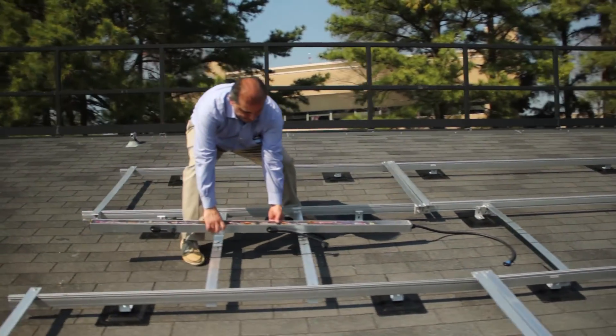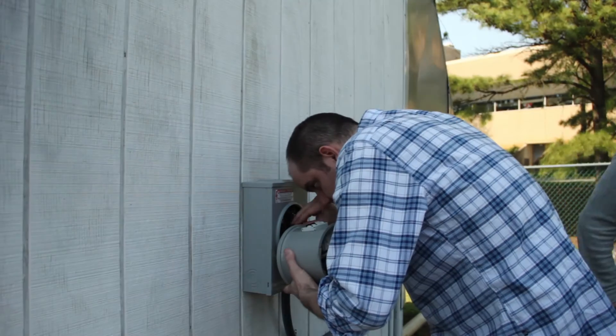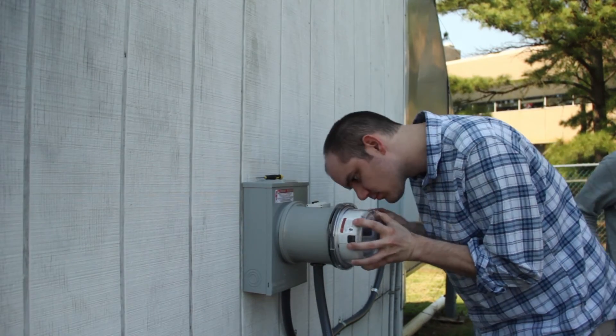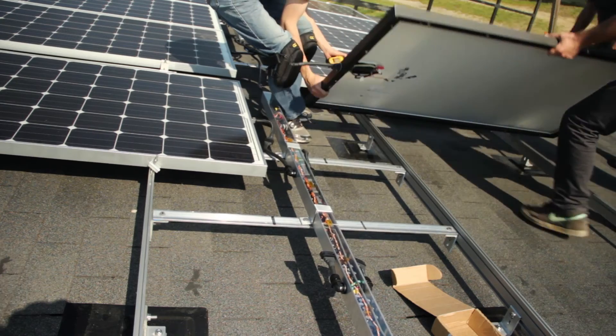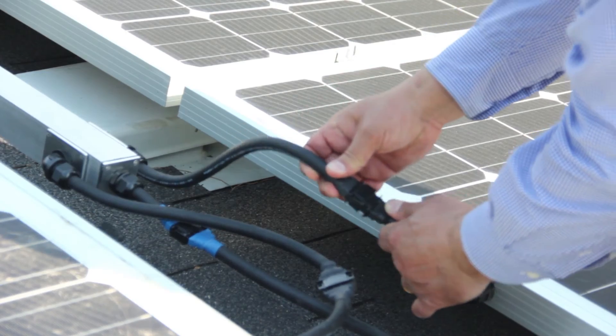You can communicate using wireless, so in the future you could essentially control what your PV system is doing from your computer. It's basically the world's first fully automated PV system.